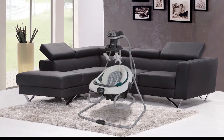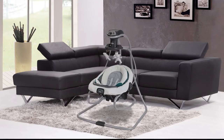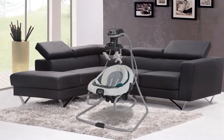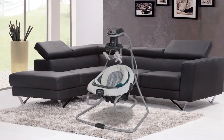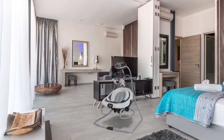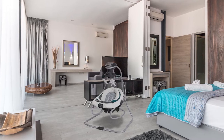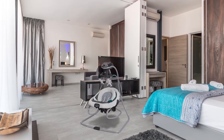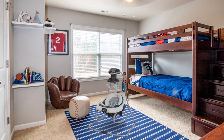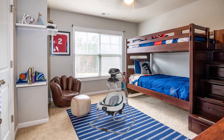Number one, most popular: the Graco Duet Soothe Rocker. The Graco Duet Soothe can rock and swing, bringing you two products in one. The rocker with optional vibration can detach from the frame for easy movement from room to room, and the swing offers six speeds, songs, and nature sounds. The duet has a soft theme appearance and should go nicely with most nursery or home decor, making it a stylish option. Despite minor concerns, the Graco Duet Soothe is a good choice for parents who can't decide between a rocker or a swing.